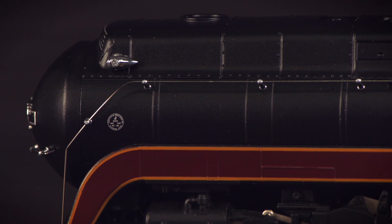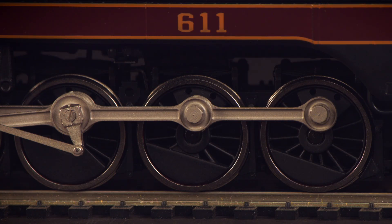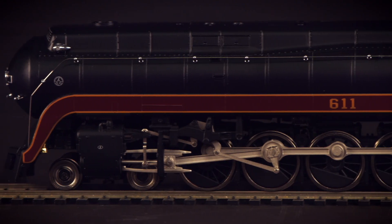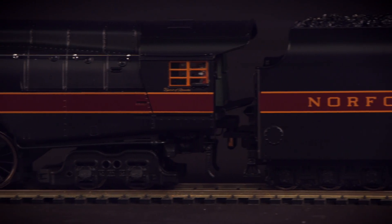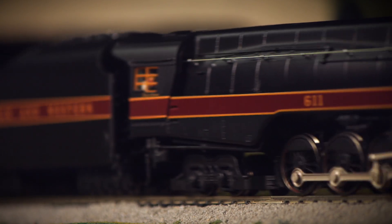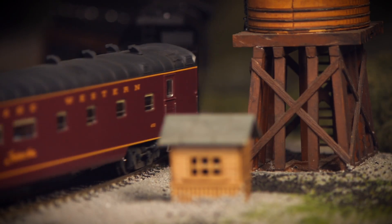Now you can bring this icon of mid-century industrial design to your HO scale railroad with the MTH Norfolk and Western J-Class, now available for the first time with ProtoSound 3.0. Featuring a powerful five-pole flywheel-equipped motor and die-cast construction on both the locomotive and tender, our J-Class is a fitting tribute to the famous prototype.